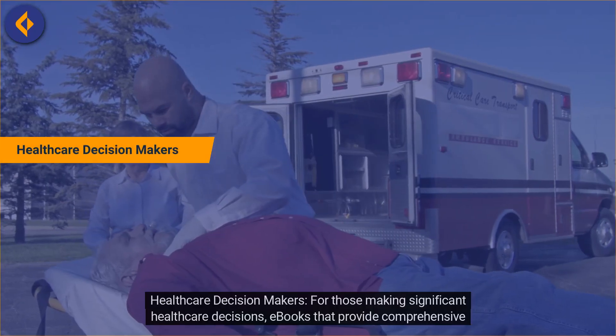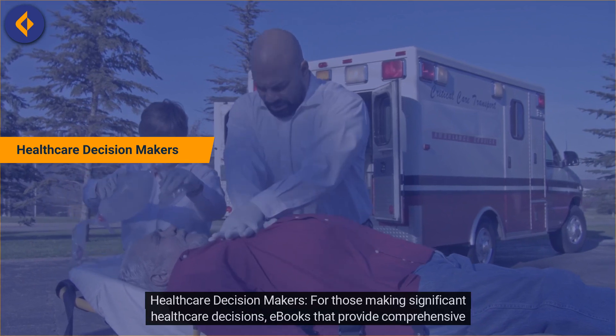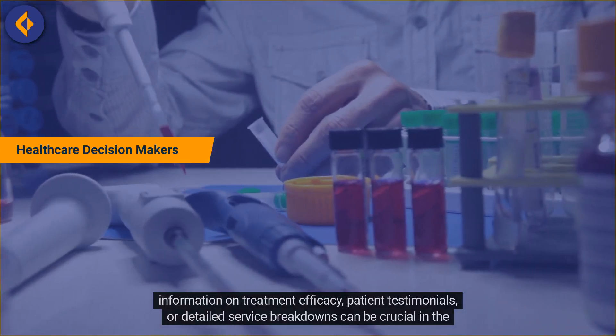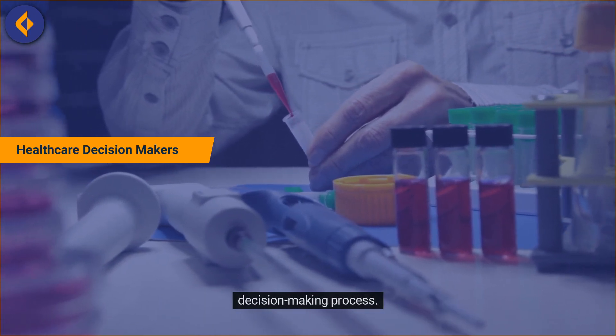Healthcare Decision Makers. For those making significant healthcare decisions, e-books that provide comprehensive information on treatment efficacy, patient testimonials, or detailed service breakdowns can be crucial in the decision-making process.